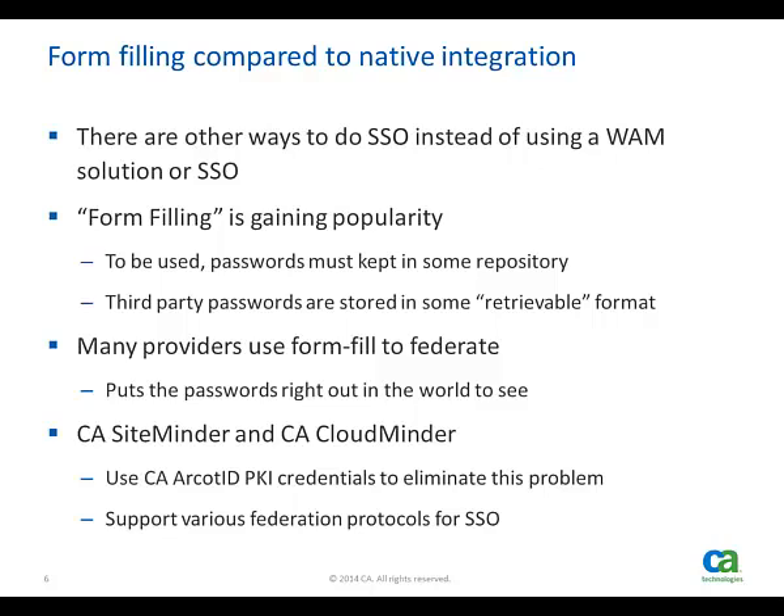CA provides federation capabilities in an on-premise and cloud solution. Both have the capability to use the CA ArcotID PKI credential that protects the user's password by not storing it anywhere. This provides an unmatched ability to secure users' credentials.